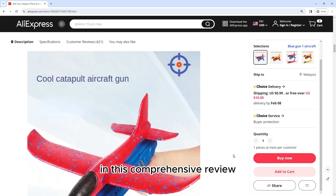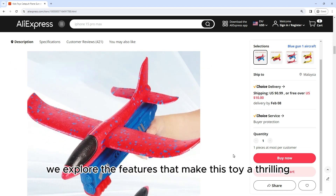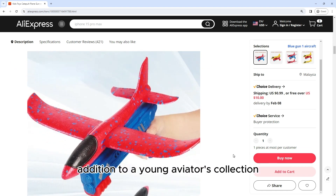In this comprehensive review, we explore the features that make this toy a thrilling addition to a young aviator's collection.